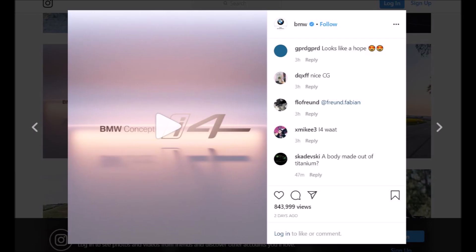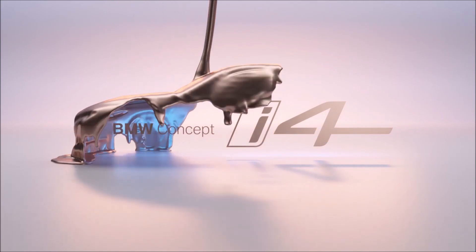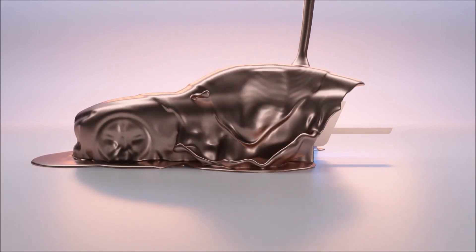Yesterday BMW released the teaser of the 2021 BMW i4, which shows the car under the cover — you can see that on screen right now. Here are the seven specs of the 2021 BMW i4 which we know by now; some of them have already been released by BMW earlier.